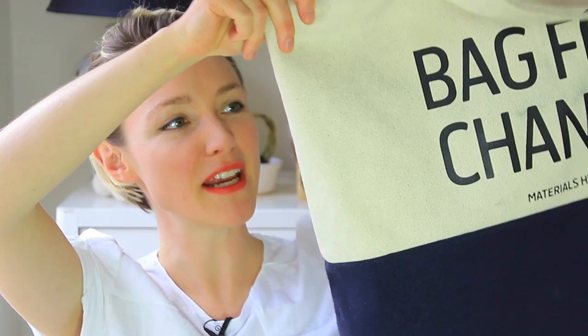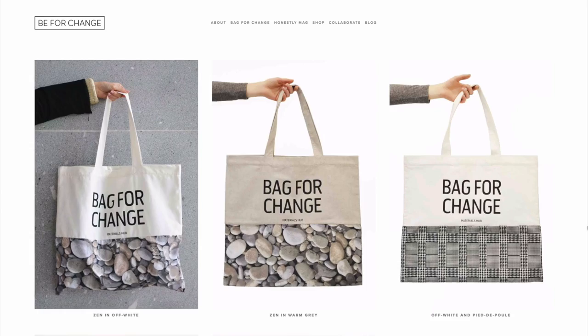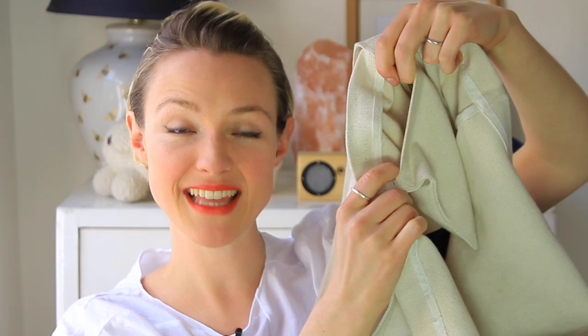My next favorite item is this bag — Bag for Change. It's made from surplus cotton and it's a really great size. Someone actually stopped me recently in the street and said your bag is a great size, where is it from? They come in all sorts of different designs but I really liked the navy and cream one. They actually sent this to me to try out and I've used it every single day since. It also has a little pocket inside so I can shove my keys in there without rooting around at the bottom to find them.